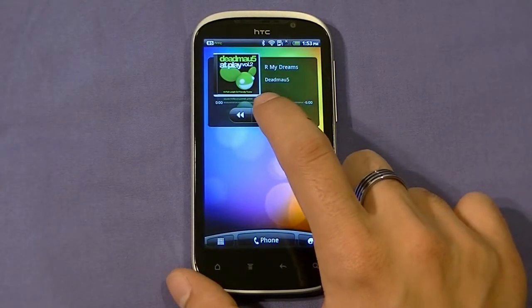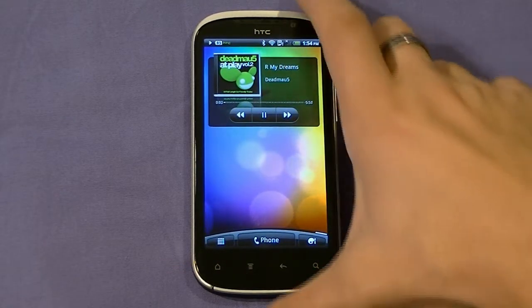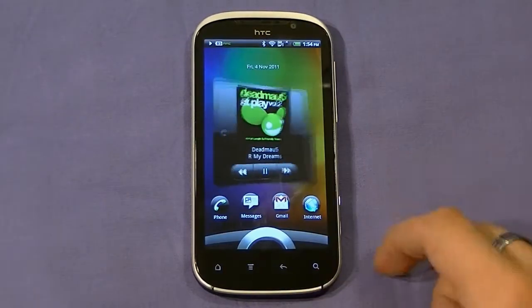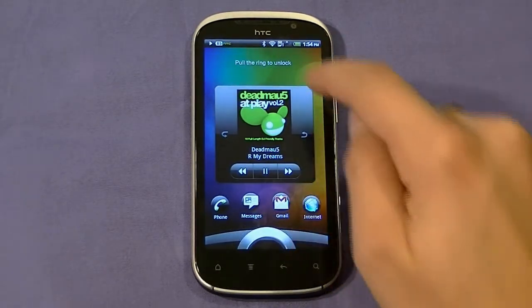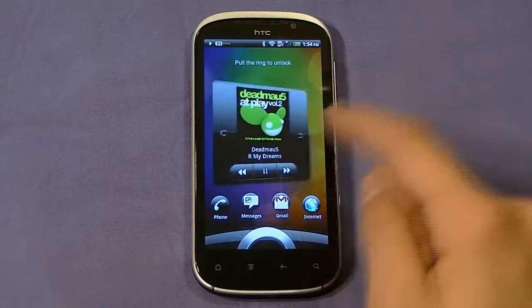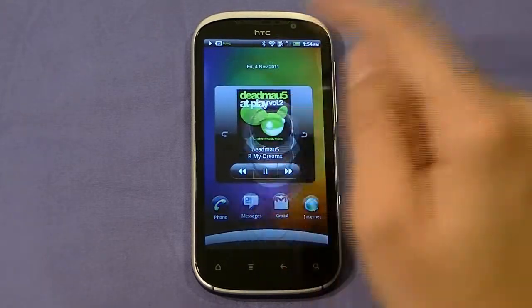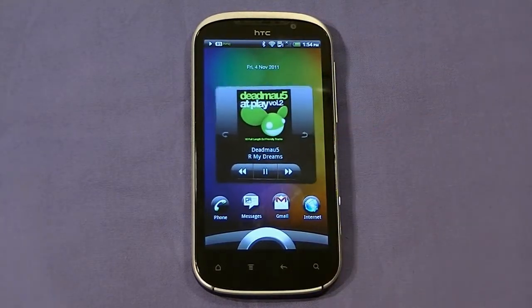One very nice feature: if you're playing a song and you lock the device, when you unlock it, it shows you the music you're playing. There's a cute effect that if you try to do something while locked, it shakes and says no — you have to unlock first. But again, it's very nice to have control over your music from the lock screen.